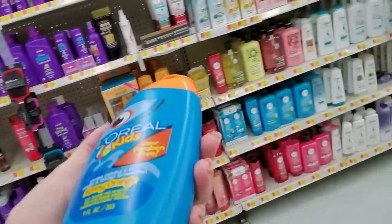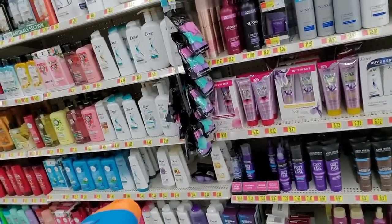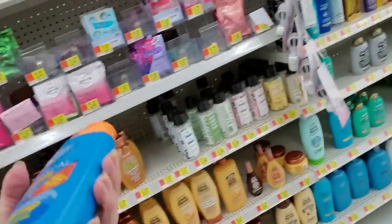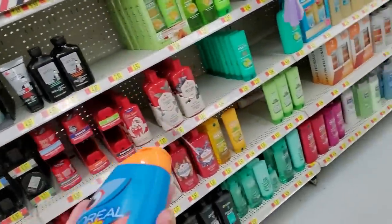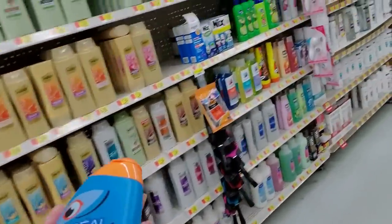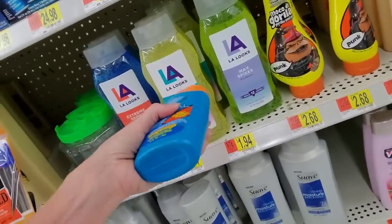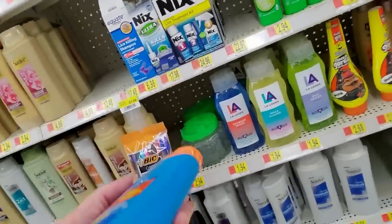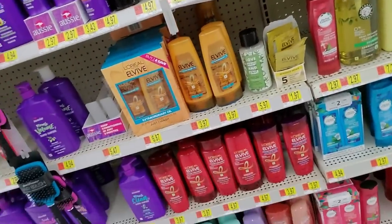Where is the L'Oreal stuff? I know I'm looking right at it. I just need a minute. This is all frou-frou stuff. Remember the giant things of hair gel from L.A. Looks? Look, they still make it! Okay, L'Oreal — here's some L'Oreal and some more L'Oreal. L'Oreal Kids Swim and Sport Shampoo — it's gotta be right in here somewhere.